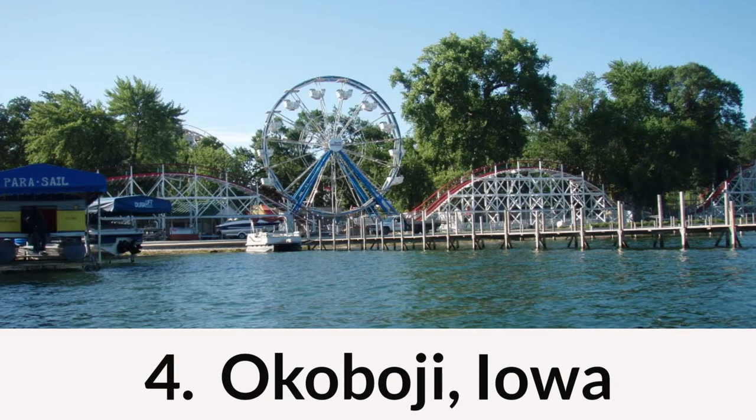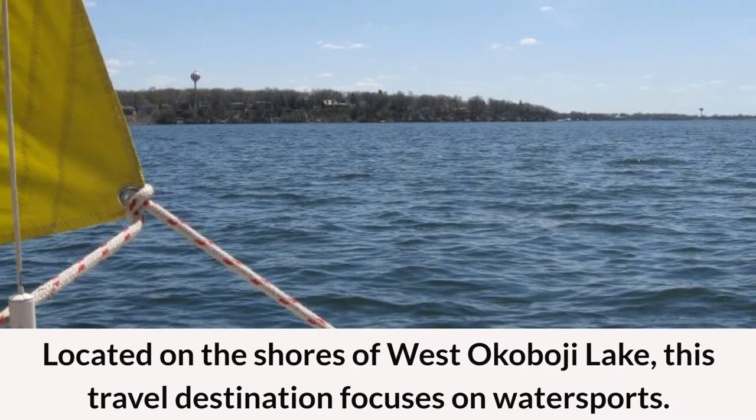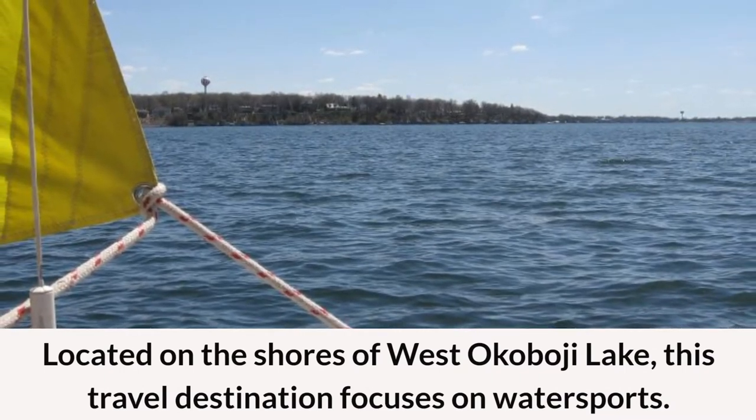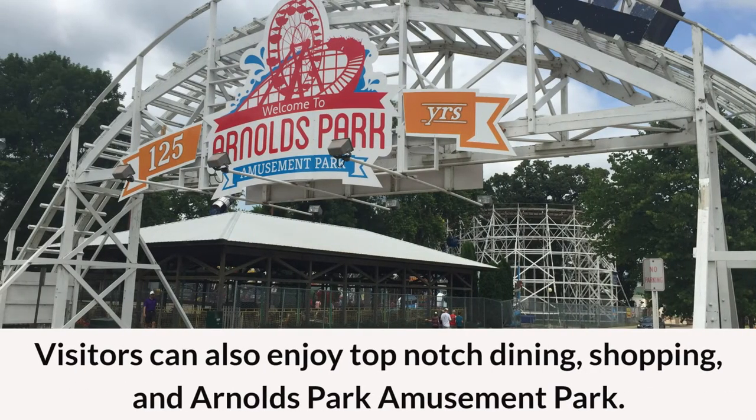Coming in at number four on the list is Okoboji, Iowa. Located on the shores of West Okoboji Lake, this travel destination focuses on water sports. Visitors can enjoy top-notch dining, shopping, and Arnold's Park Amusement Park.